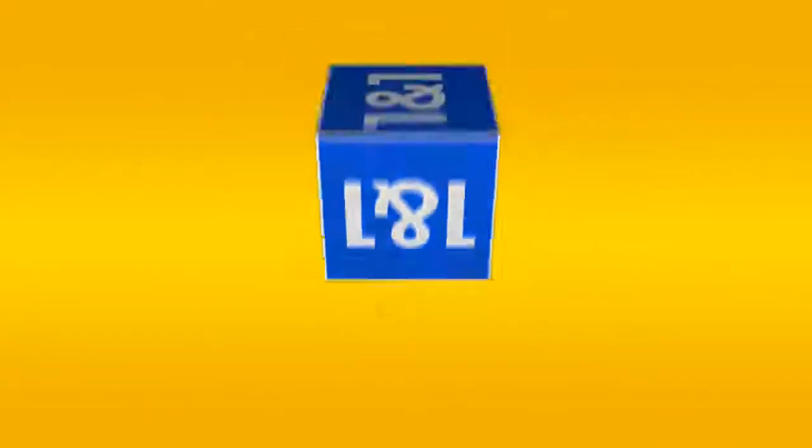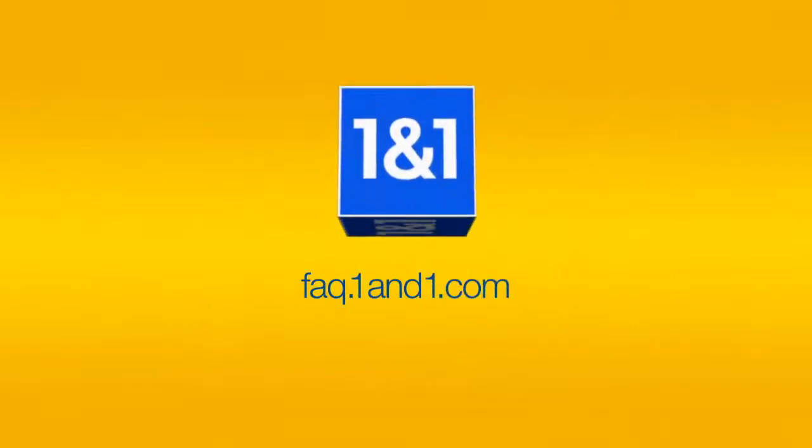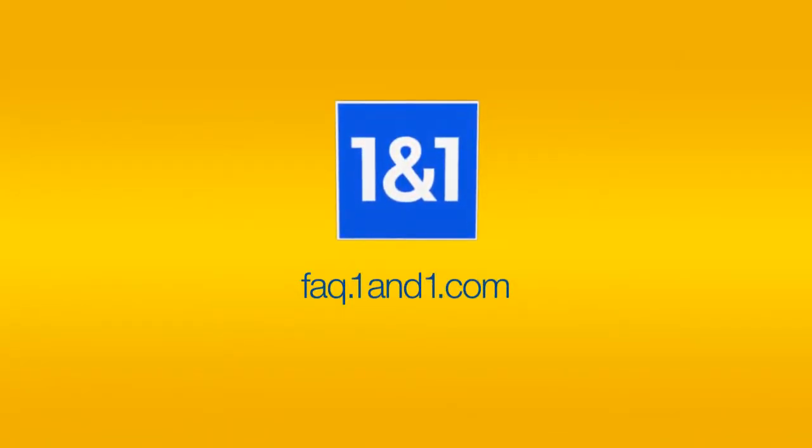For further information, please visit FAQ.1&1.com. Thank you for using 1&1.